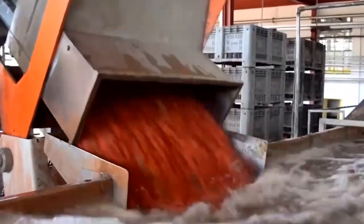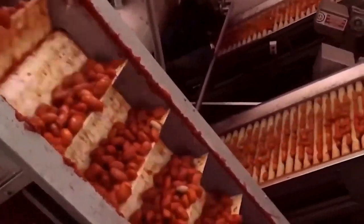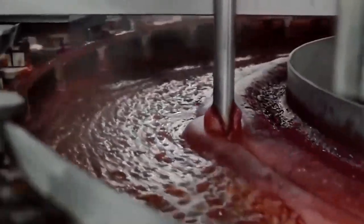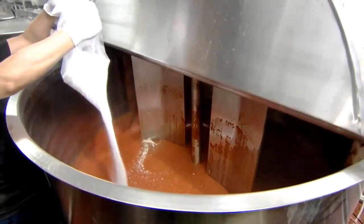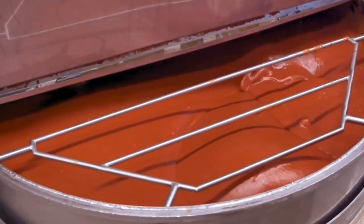Tomato paste takes the lead in this saucy adventure. It's pumped into a big tank, getting ready to be cooked. Depending on how much ketchup we're making, the right amount of paste is poured into a cooking pot, where it's heated and stirred up well. The other ingredients join the party in just the right amount, all dancing together in the pot.